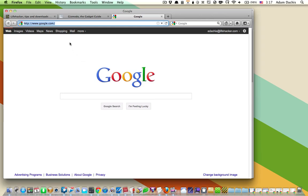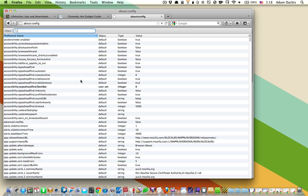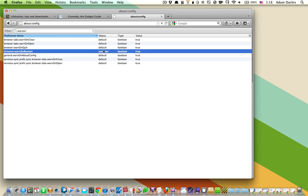Then go to About Config in your address bar, and you'll be presented with this screen — just say you'll be careful. You need to change a couple of things. Type in WarnOn as one word, and you'll see these options. You want to make sure they're all set to true: WarnOnClose, WarnOnQuit, WarnOnRestart — set those all to true. You can do that by just double-clicking on them and they'll toggle.